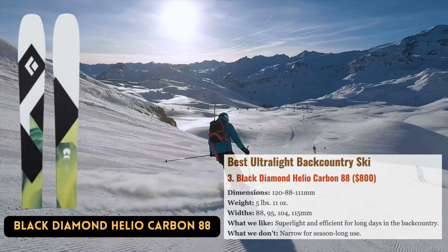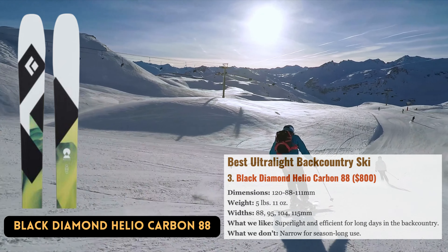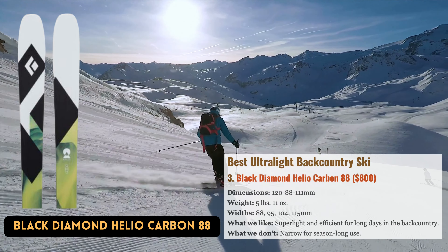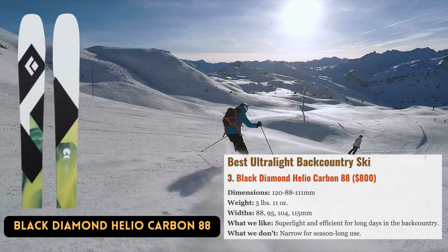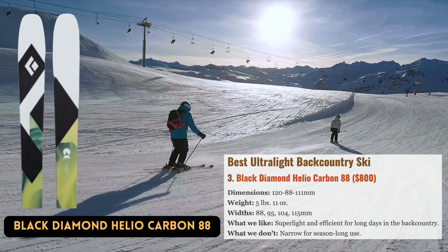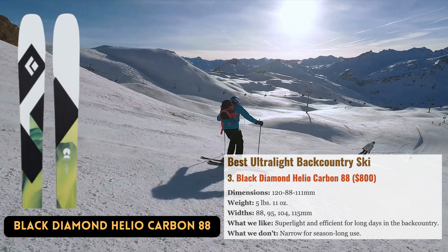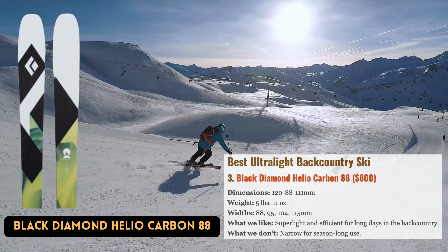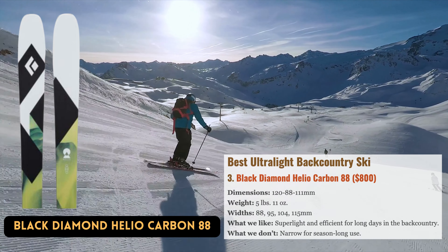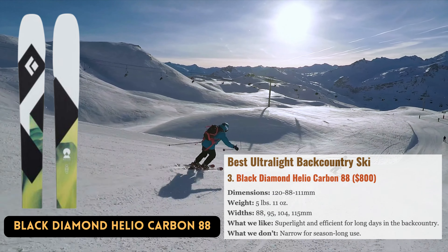Best Ultra Light Backcountry Ski: Black Diamond's Heliocarbon Series comes in widths up to 115mm, but the 88mm model stands out for its agility and effectiveness. The narrow build reduces weight, and at 5 pounds, 11 ounces in a 170cm length, it's the perfect companion for really long treks and ski mountaineering. What's most impressive is how the 88 handles challenging terrain with assurance. This ski performs better than expected off-piste thanks to its full-length Paulownia core and more pronounced tip-and-tail rockers. It is also reasonably stable at speed. The Heliocarbon is perfectly suited for everything from early morning laps around the neighborhood hill to lengthy fast-and-light expeditions.